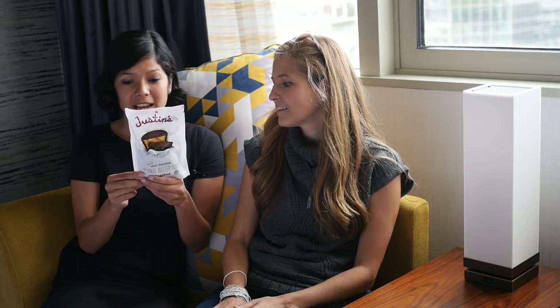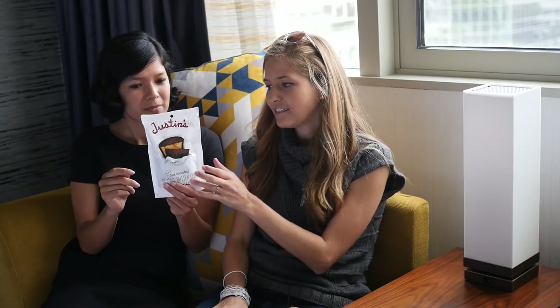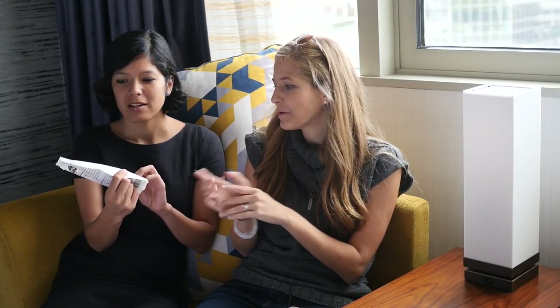Next we have Justin's peanut butter cups that are really delicious and they are vegan. They don't say vegan on them — they actually say contains dairy — but we've talked to Justin himself and that's just for legal reasons. So these are totally vegan and they're so delicious, and they come in little snack packs and also packs of two, which are also travel friendly.